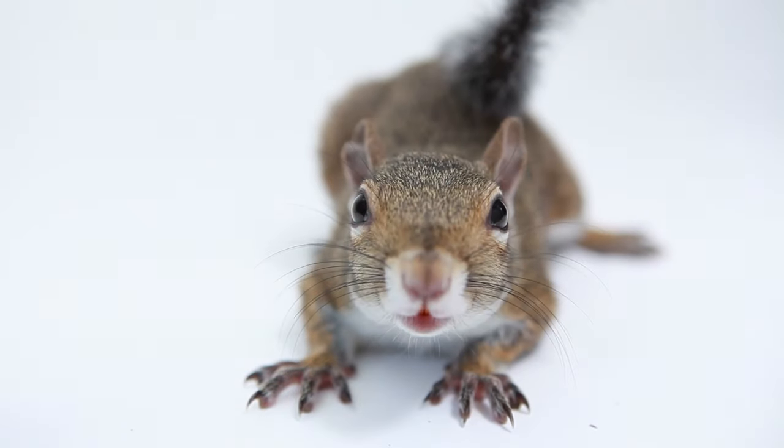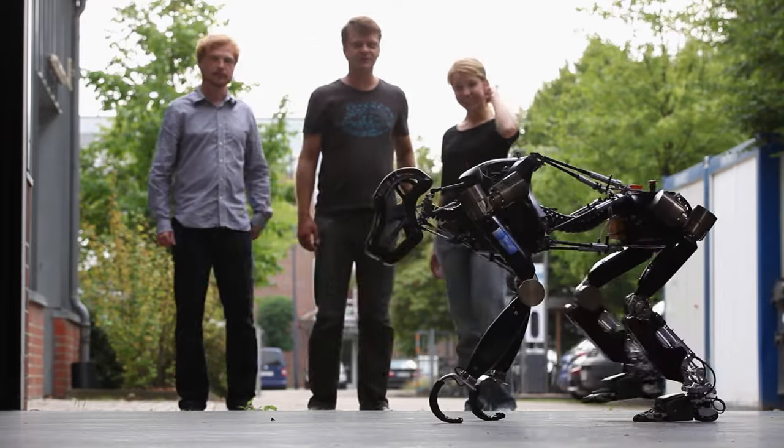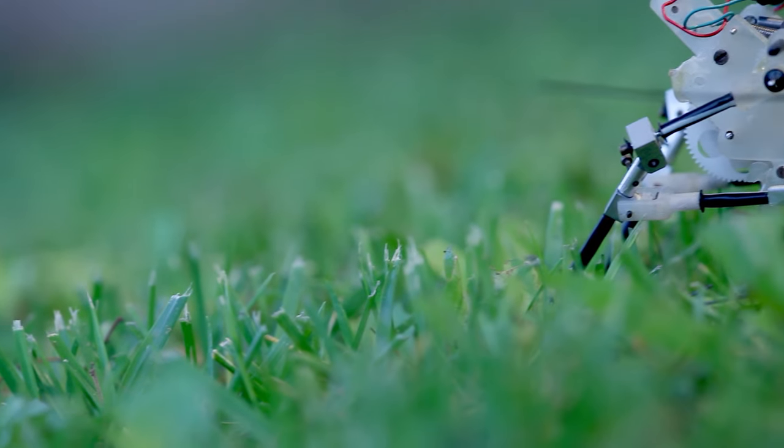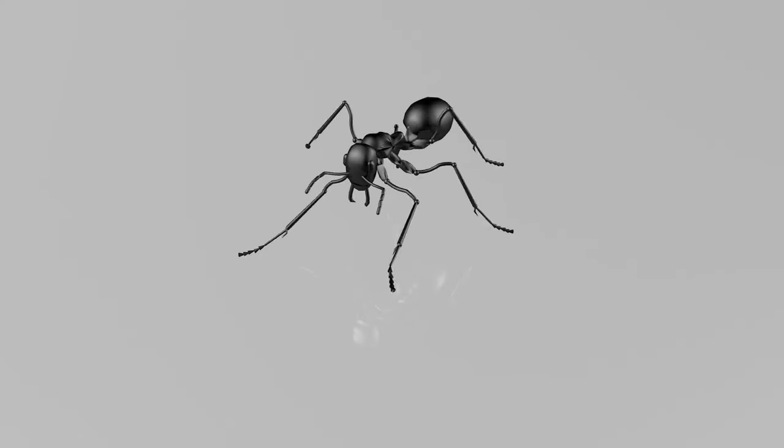When robot makers look at nature, biology and engineering find their meeting point, creating a new class of efficient and versatile robotic systems inspired by plants, animals and insects.